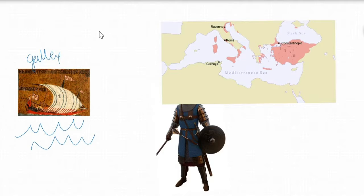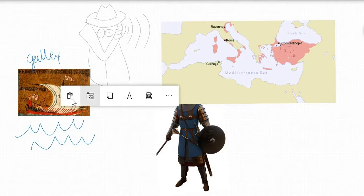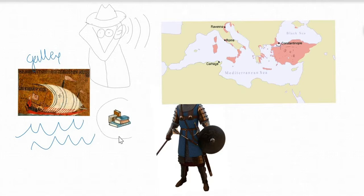Another way to keep the Empire safe was through spies. Good Byzantine generals had their spies or scouts infiltrating neighboring lands. Spies were often educated and bilingual, meaning they could speak two languages fluently. They would go around enemy cities dressed up like merchants or craftsmen, gathering the stories and information that people would share.